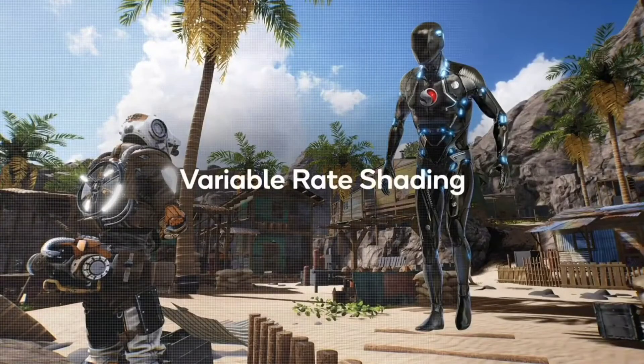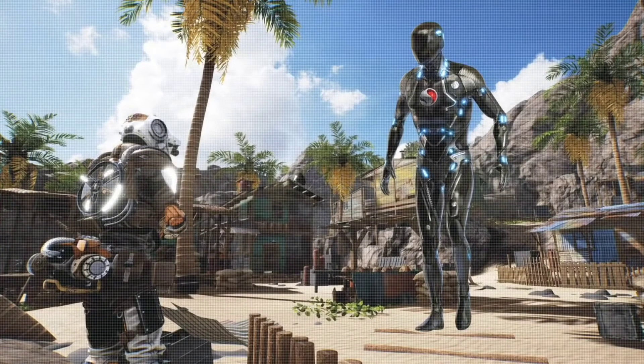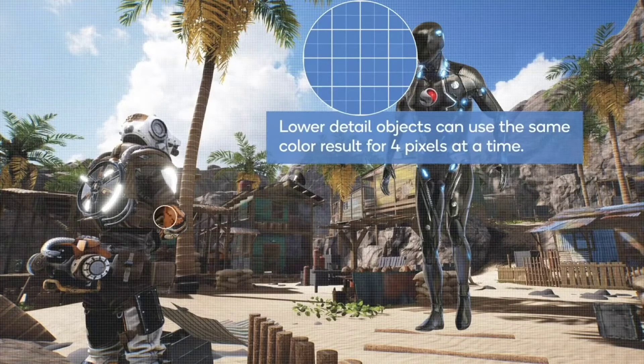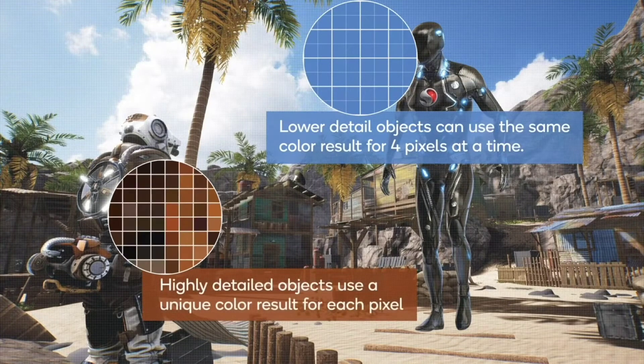When rendering a frame, the GPU executes a shader program for each pixel to compute its color. This would result in 3.6 million pixels being shaded. VRS allows developers to specify the shader program to only run once in groups of 2 or 4 pixels, and then reuse those color results for the surrounding pixels. With VRS, you can shade this entire frame using only 1.4 million pixels. That's a 40% reduction in total pixels shaded, which greatly reduces the GPU workload. This feature will allow developers to create even more immersive gaming experiences without sacrificing visual fidelity.